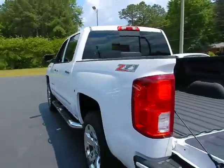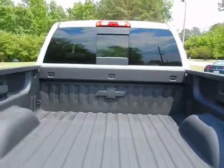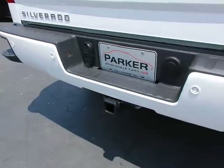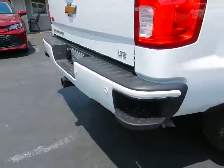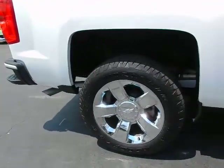Z71 decals on the quarter panel. Factory spray-in bed liner. Power sliding rear window. Easy up, easy down tailgate. Backup camera. Factory tow package. Rear park assist sensors. Side assist steps. Factory chrome 20-inch wheels wrapped with Goodyear Wrangler tires.